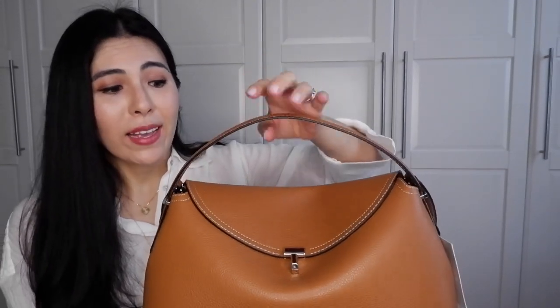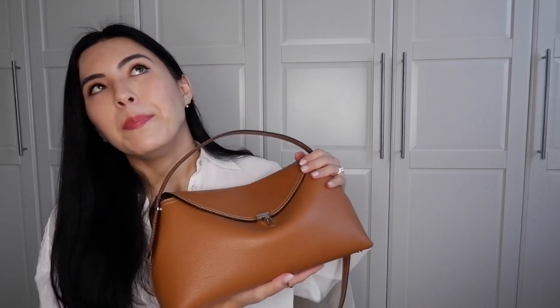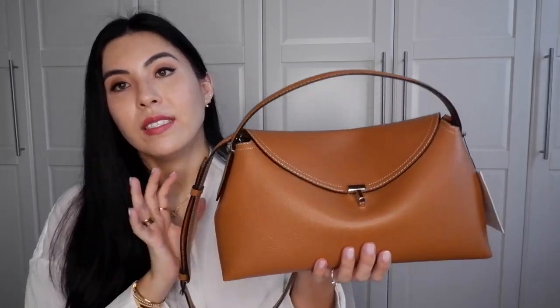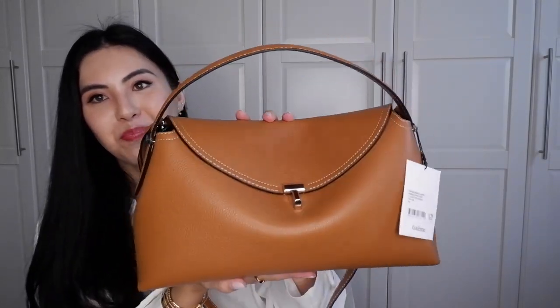There's definitely a quiet luxury vibe here, and I love the practical side. It's a great size for travel — for walking around and exploring a city. It fits a water bottle, camera, phone, all your cosmetics — everything you need for a full day of travel. I also love how it gives the Loewe puzzle bag vibe but with a more mature feel.